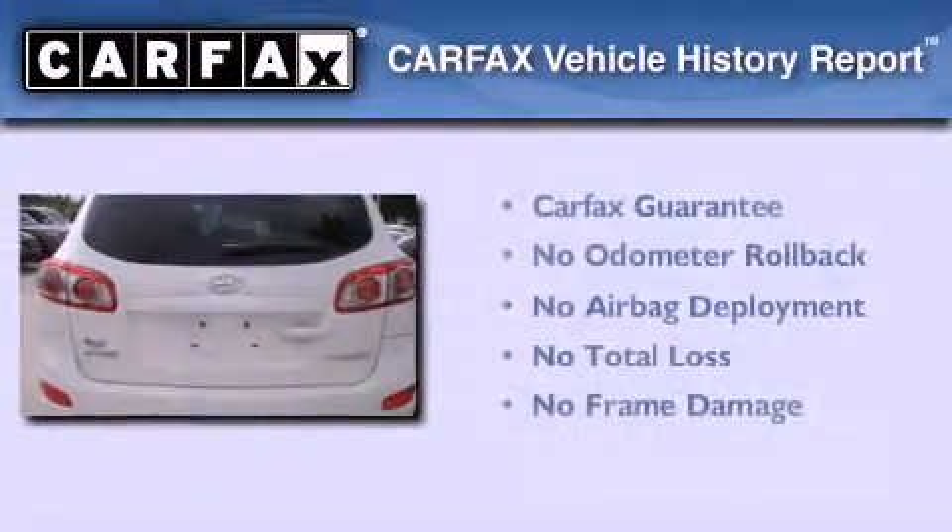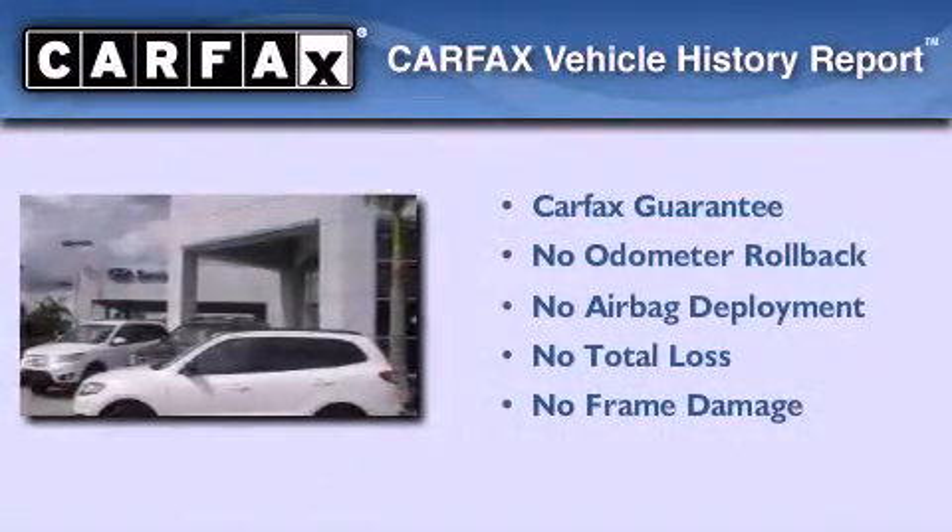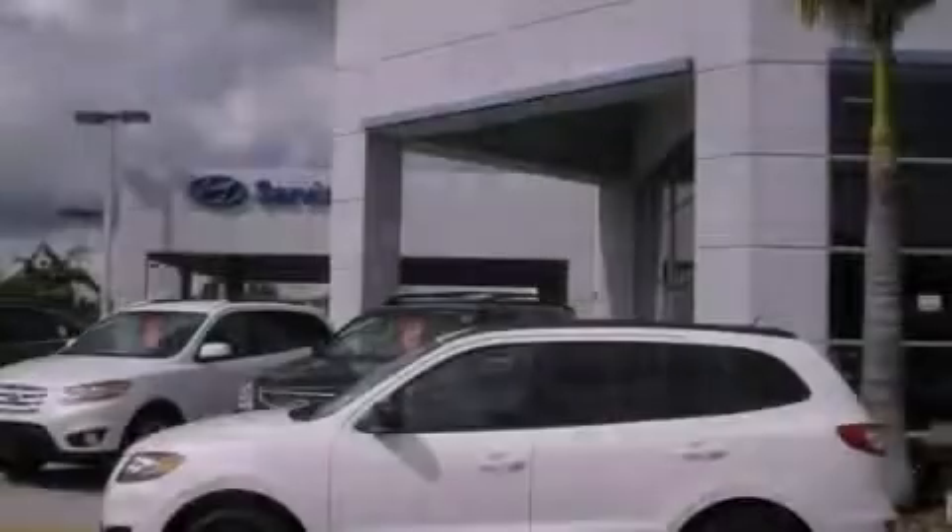Not to mention that this Hyundai qualifies for the Carfax buyback guarantee. This vehicle won't last long at this price — call and arrange a test drive now.